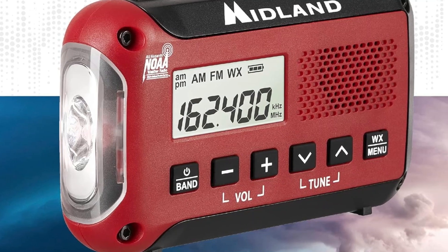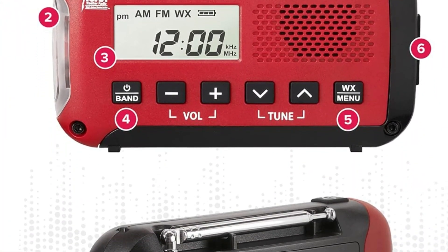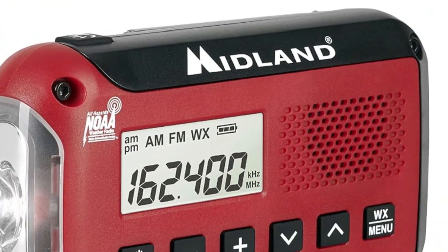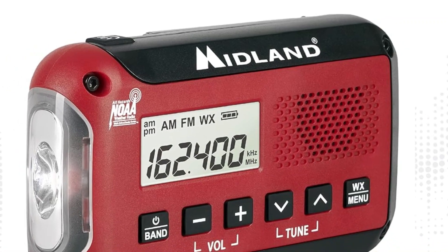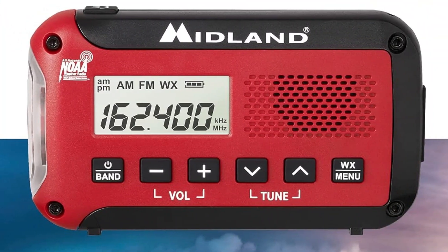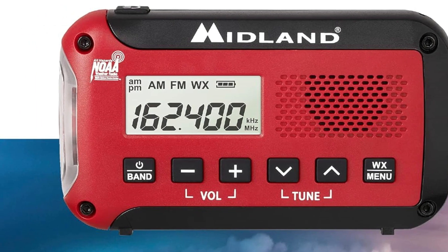Despite the radio's compact dimensions, the display screen and buttons are easy to read and intuitive to operate. The pocket-sized radio delivers excellent battery life, lasting nearly four weeks in standby mode. It's also equipped with a wrist lanyard, a flashlight with multiple settings, and an SOS strobe to signal for help.